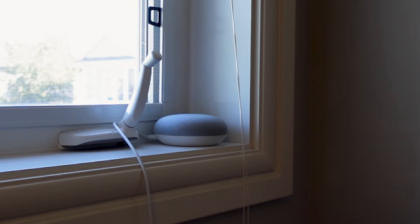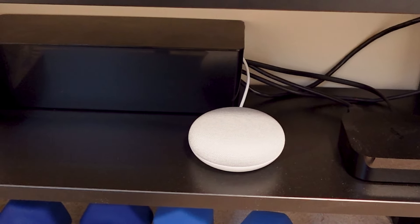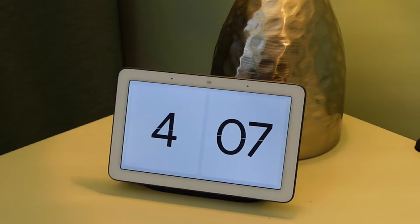Beyond that we have a slew of other Nest speakers around the house. In our bonus room we have a Nest Mini, as well as in our son's room and the workout room in the basement. In the master bedroom we have a Nest Hub display. In the bedrooms we use Hue lights, which of course link up with Google, so you can say 'Hey Google, turn off the lights.'